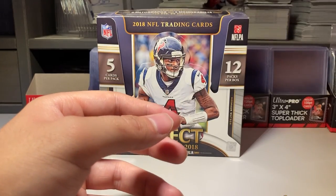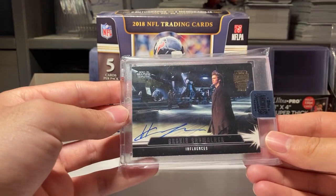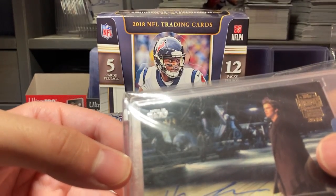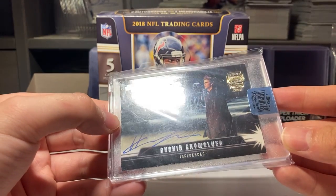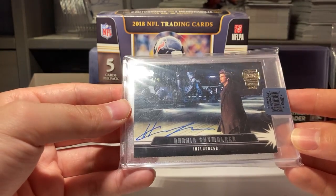Number seven is this Hayden Christensen on-card autograph, number 24, and this is from the 2018 Topps Archives. It's like a buyback program.